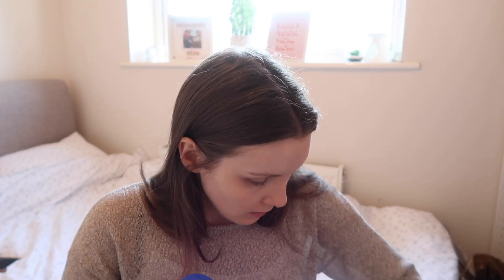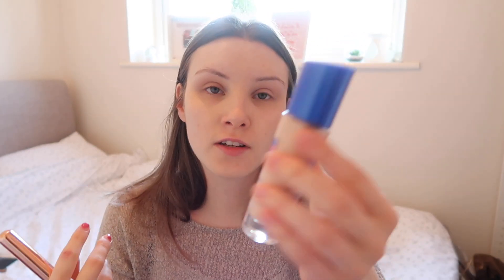Okay, then I'm going to use my Rimmel Match Perfection foundation. I use this in the shade Fair Ivory — sometimes I use Ivory, sometimes Fair Ivory, it just depends. I do tend to go one shade up from my normal skin tone just because I don't want to look like a pasty ghost, because as you can see I am very pale.